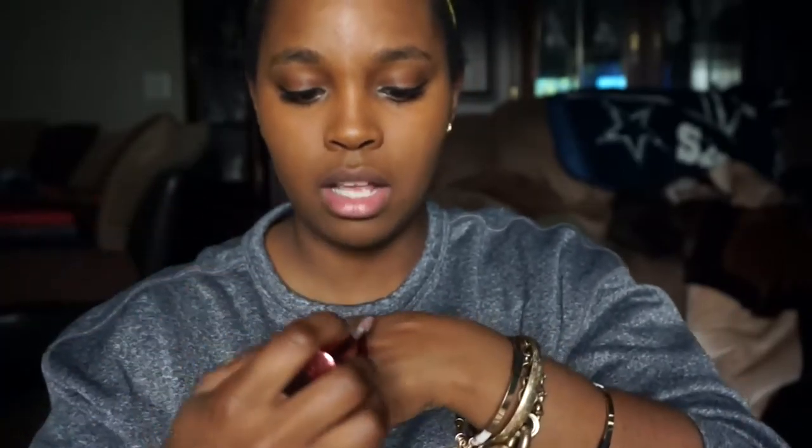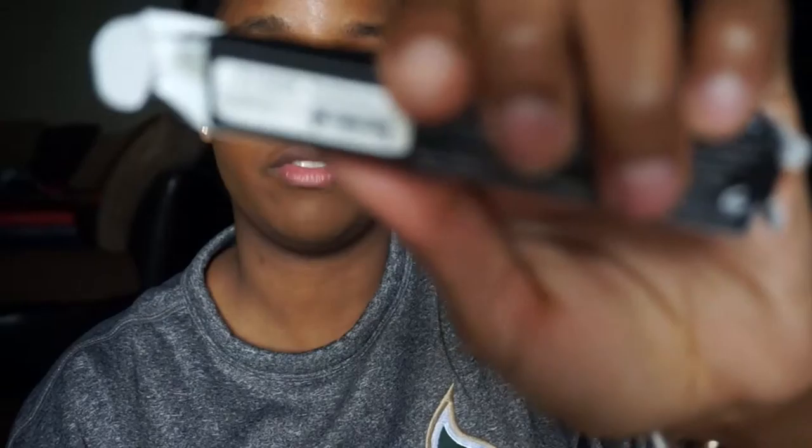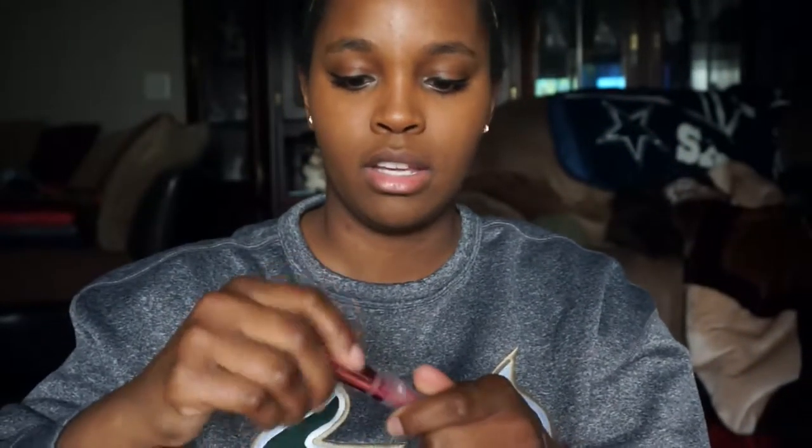This one is called Romance - I'm swatching these on my hand as quickly as possible. Romance is a really pretty mauve-y nude color, I like that a lot. The next one is Fantasy - this is a coral pink color. I think I have a ton of colors that look exactly like Fantasy but I don't know why I'm obsessed with that coral pink - it does good things for me.